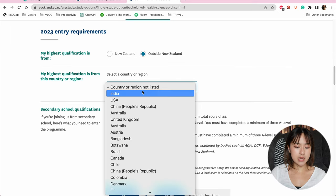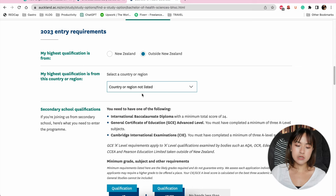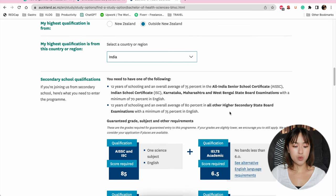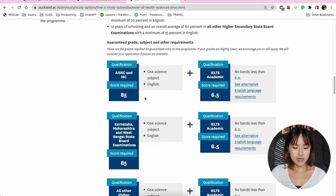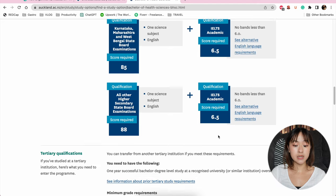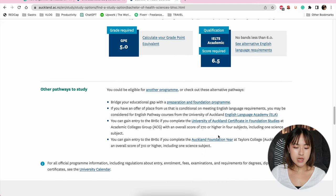You go into entry requirements, select 'outside of New Zealand,' and type in your country — it takes a little while to load. Then it tells you exactly what secondary school qualifications you need, including your IELTS scores, which is great because it's all very visual. They also show other pathways, so if you can't meet those requirements you can always do a Foundation Year, similar to Otago. Essentially, the two universities are similar — Otago has one path (Health Science First Year), while Auckland gives you two choices: Bachelor of Health Sciences or Bachelor of Medical Sciences.